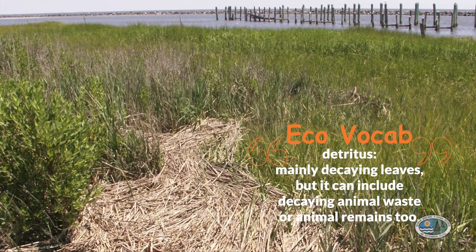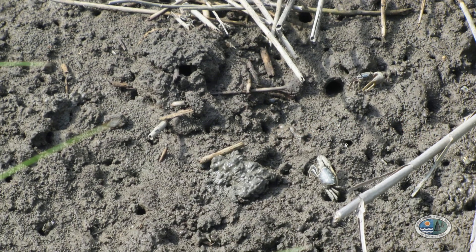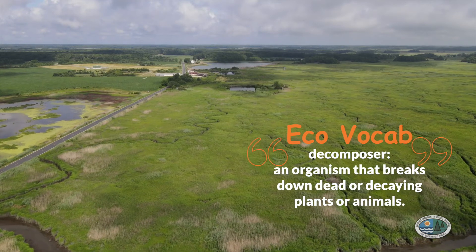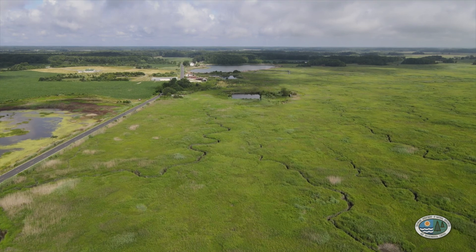Detritus is formed when the stems and leaves of marsh grasses die in the late fall or winter. They fall to the ground where bacteria cause them to decompose and to break down. The bacteria that break down plant matter into detritus are called decomposers. This process continues year after year, and it adds many nutrients to the soil in the marsh.